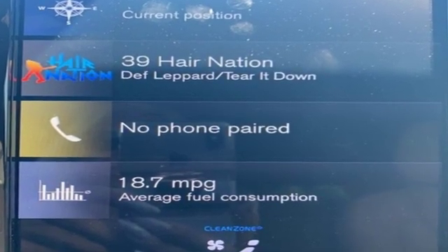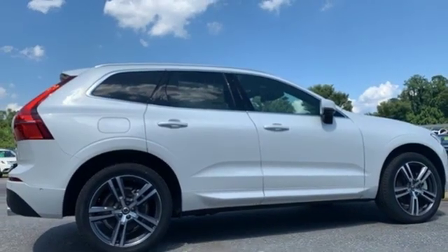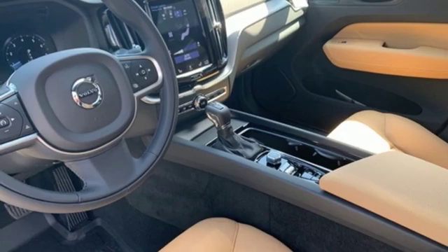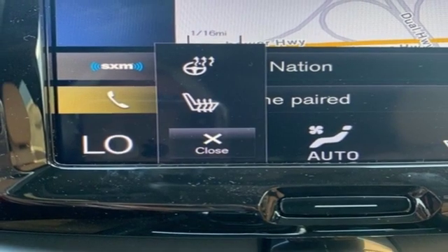Automatic transmission, gas pressurized shocks, streaming audio, power heated mirrors, heated bucket seats, automated parking sensors, external memory control, auto dimming mirrors, dual zone climate control, configurable instrument gauges, and heated leather bucket seats.